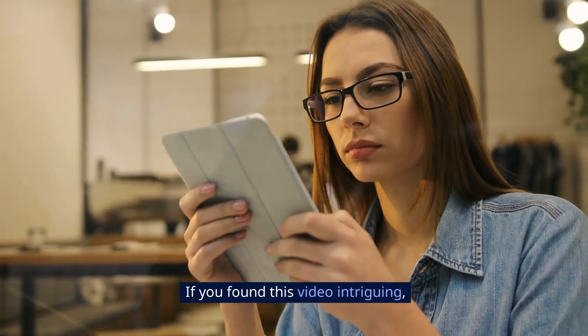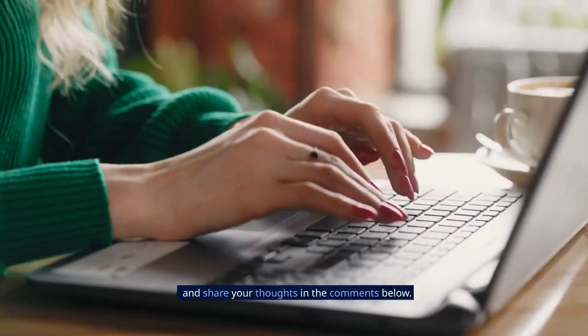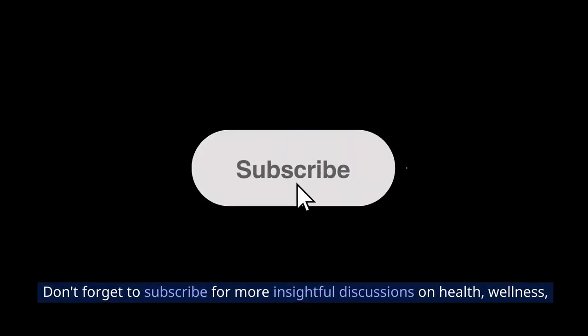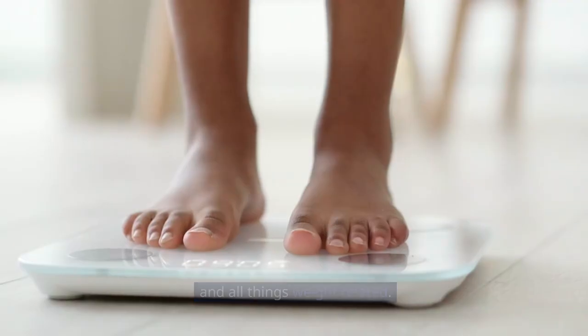If you found this video intriguing, give it a thumbs up and share your thoughts in the comments below. Don't forget to subscribe for more insightful discussions on health, wellness, and all things weight-related.